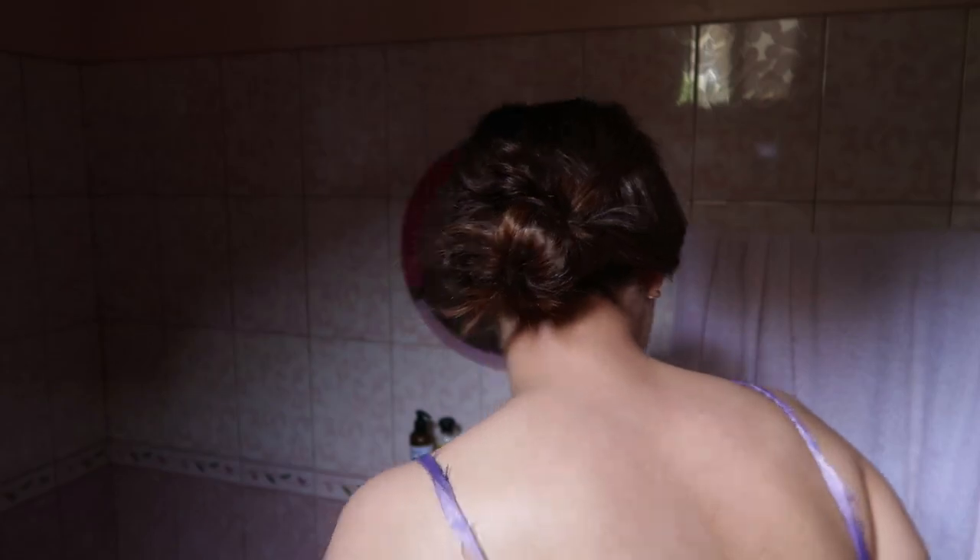I didn't know how to start this video so I just blew bubbles. Hi, hello — I am in my bathroom. This is an attempt at the Vogue-inspired everyday makeup, so let's hope this works out. Let's get started — I have my makeup kit.